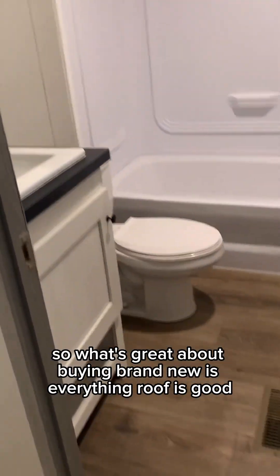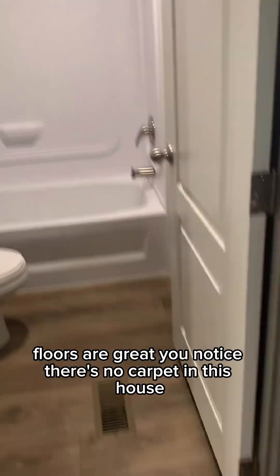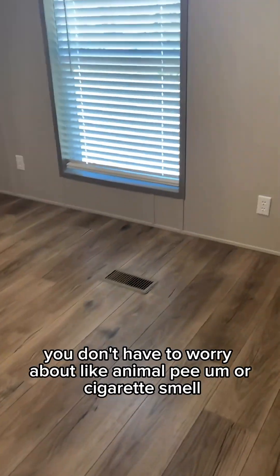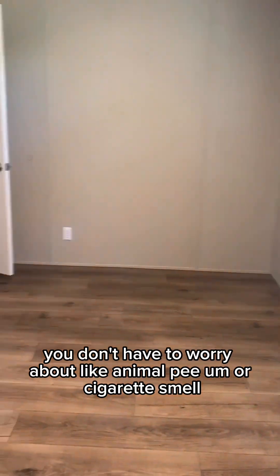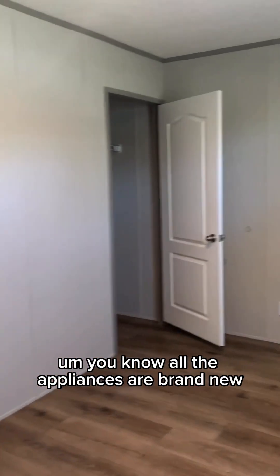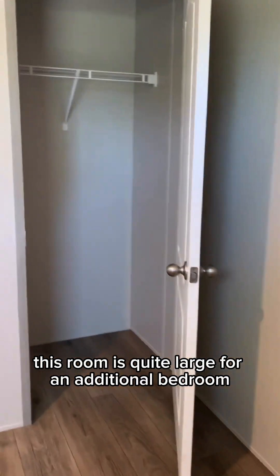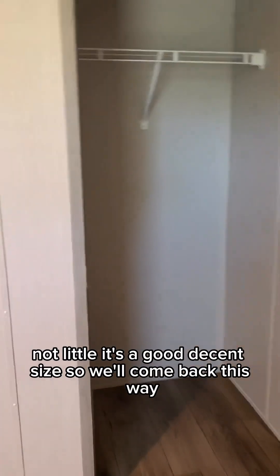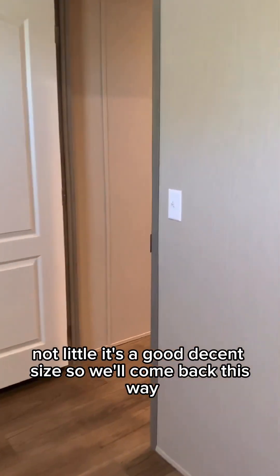What's great about buying brand new is everything — the roof is good, floors are great. There's no carpet in this house, so you don't have to worry about animal smells or cigarette smell. All the appliances are brand new. This room is quite large for an additional bedroom, which is great. And the closet — not little, it's a good decent size.